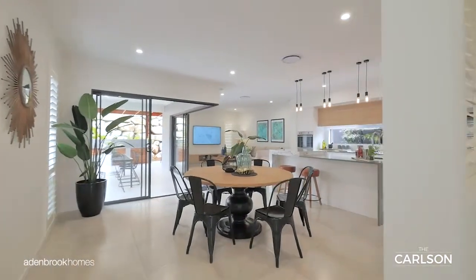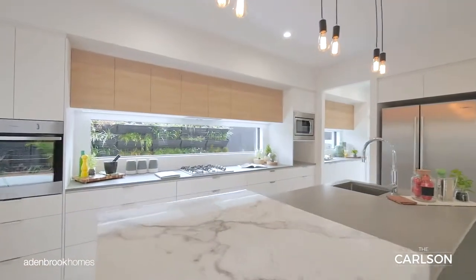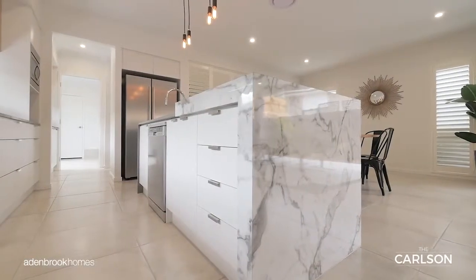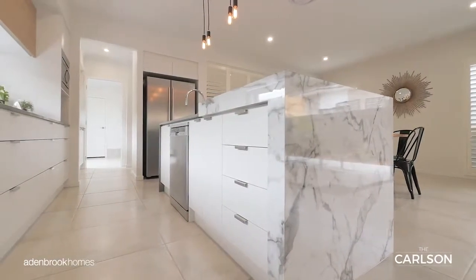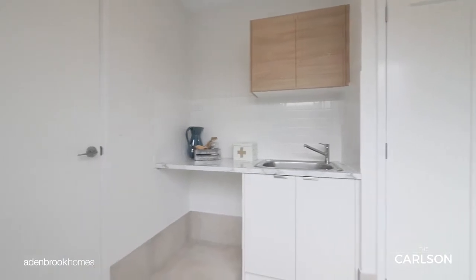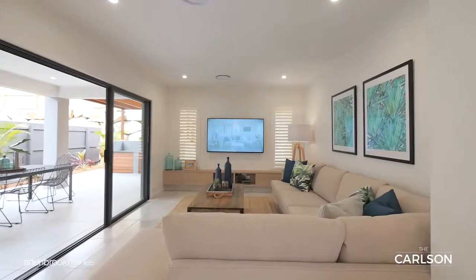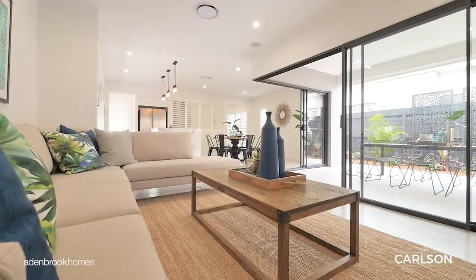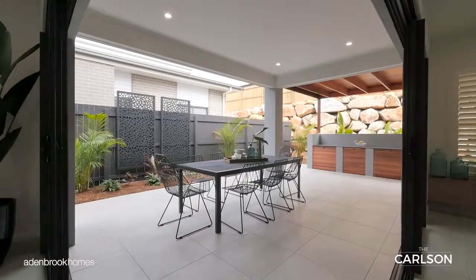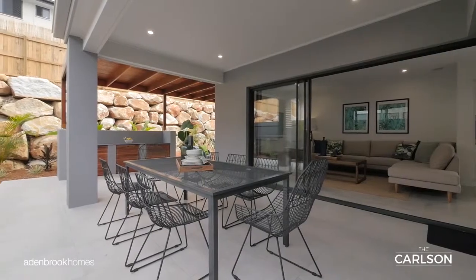The central living area features a contemporary style galley kitchen with large island bench and walk-in pantry, that smartly connects through to the laundry and garage for convenient internal access. The open plan family and meals areas gracefully merge out via sliding doors onto the grand outdoor al fresco, seamlessly integrating the indoor and outdoor living areas.